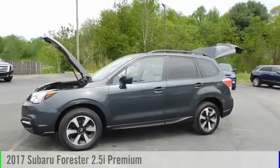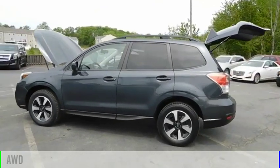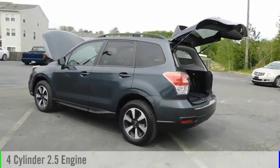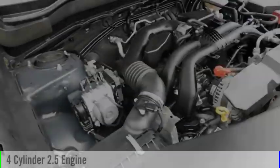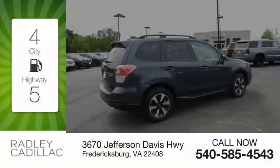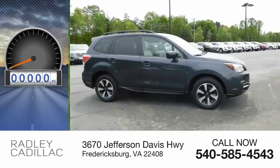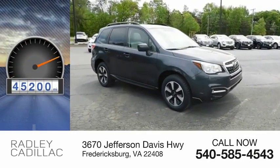You are going to love the 2017 Forester. This vehicle is powered by an all-wheel drive, four-cylinder, 2.5-liter engine and comes with a continuously variable transmission. Great fuel efficiency saves you money by requiring fewer trips to the gas station. This vehicle has less than 50,000 miles.